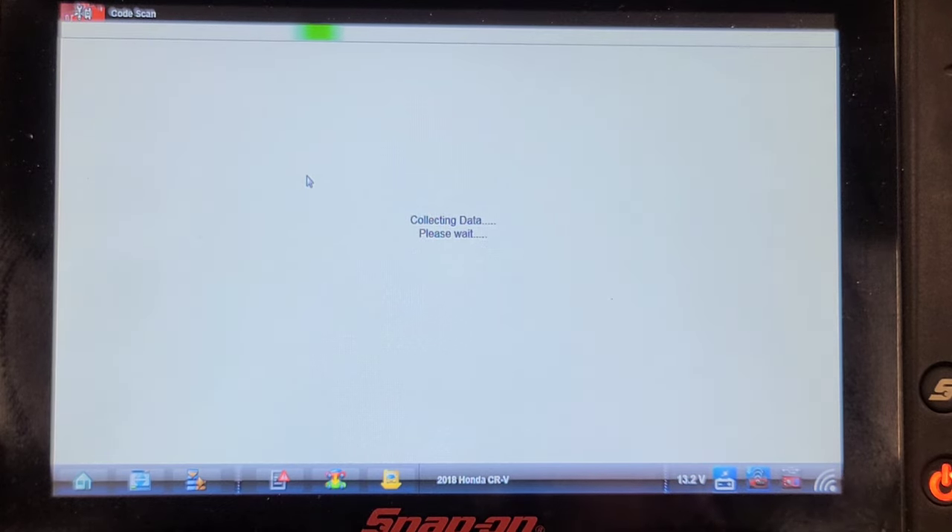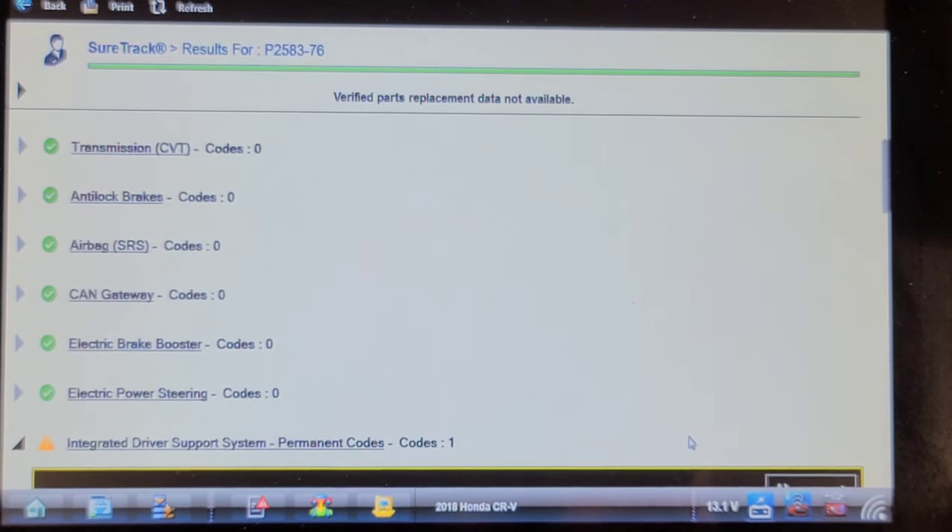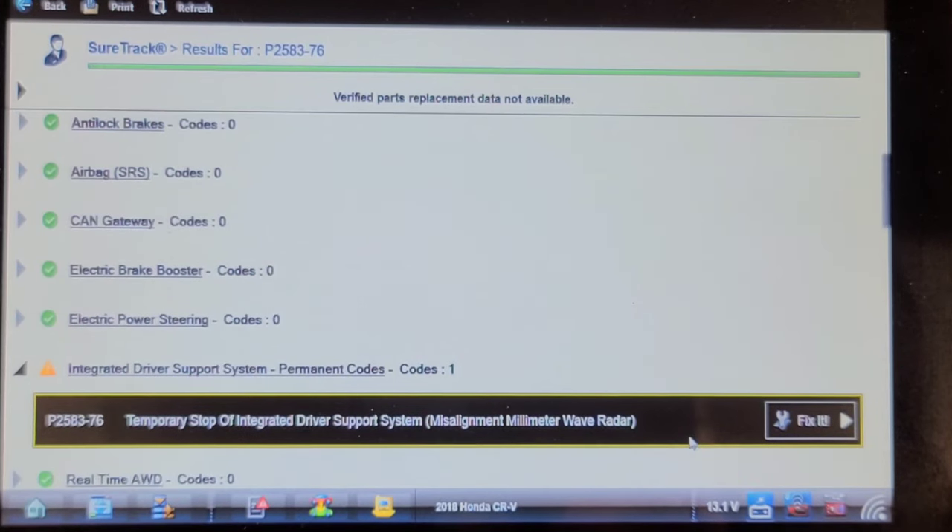I've got a clean battery charger connected to it and the key on, engine not running, because that's what you have to do with these things. So we're done with the network scan and everything's pretty good except in the integrated driver support system. We have a permanent code P2583-76 — temporary stop of integrated driver support system, misalignment millimeter wave radar.